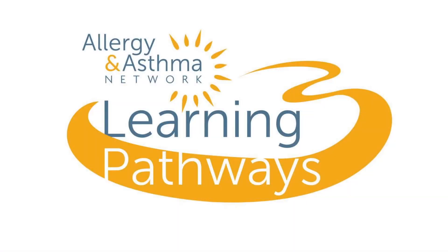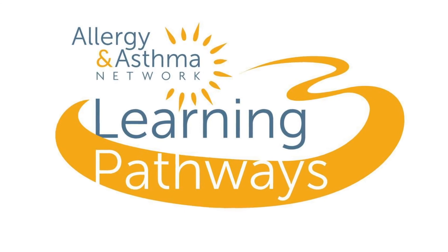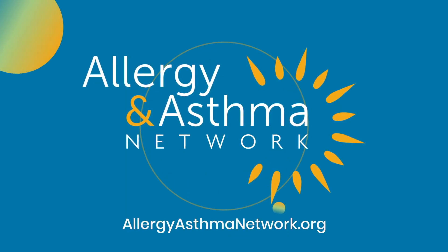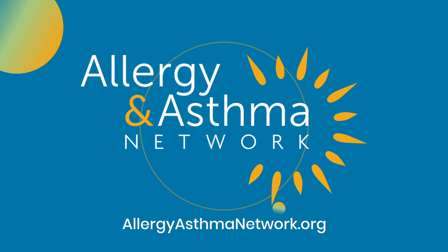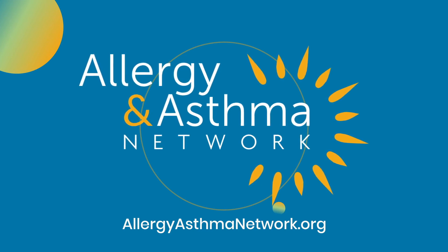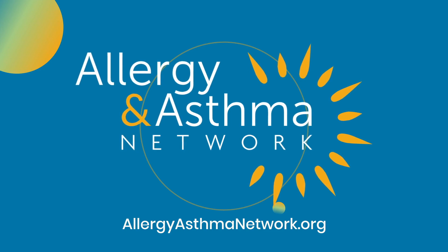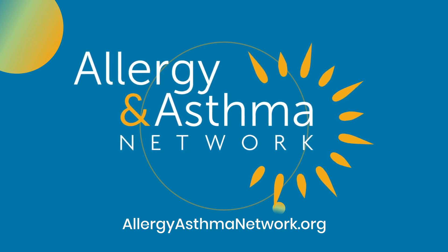Join us for another Learning Pathways presentation. Allergy and Asthma Network is working every day to end the needless death and suffering due to asthma, allergies, and related conditions through outreach, education, advocacy, and research. Thank you.